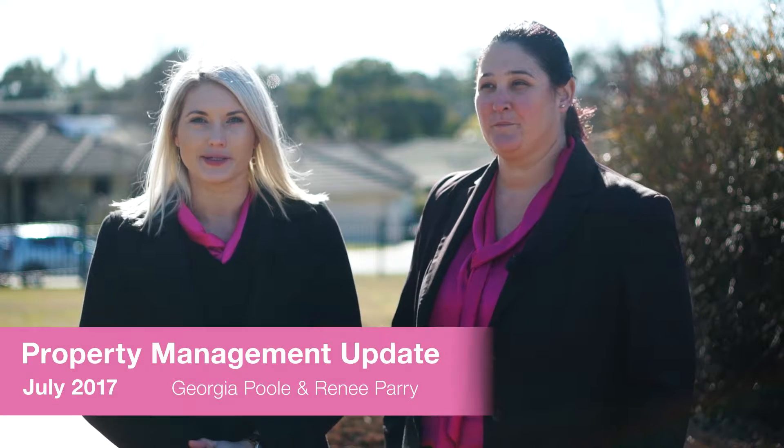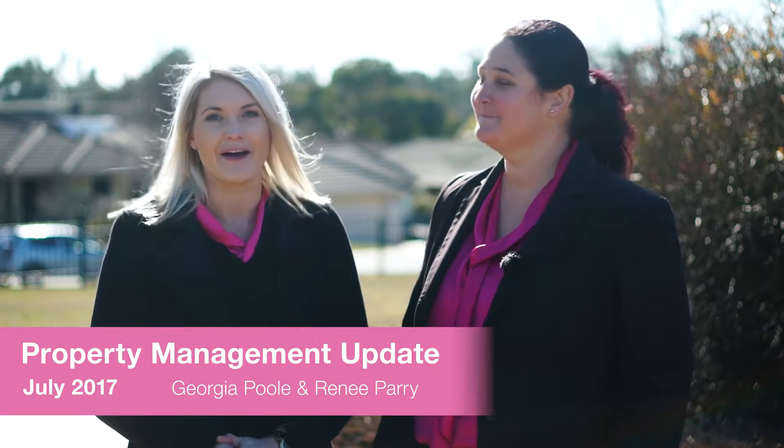Hi, I'm Renee Parry, the Head of Property Management, and with me today is Amelia Hubbard, our Business Development Officer. We're bringing to you the Rental Update for July 2017.